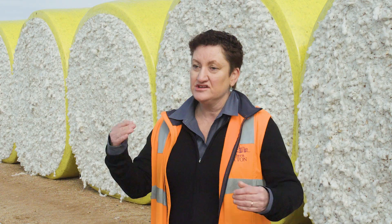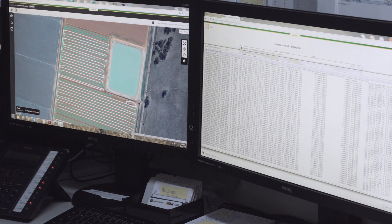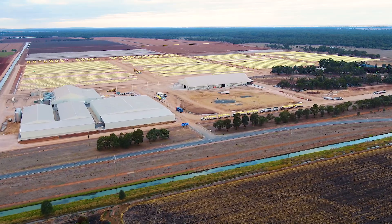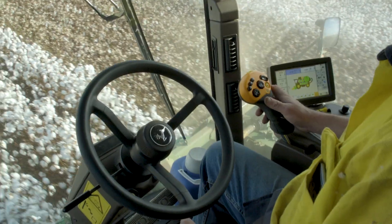The tools we're using to get the data from the farm to the gin is the HID data, and we're grabbing it out of the Operation Center on the John Deere website. Those tools are central for us to drag it into the gin and pre-populate our database with everything about that information.